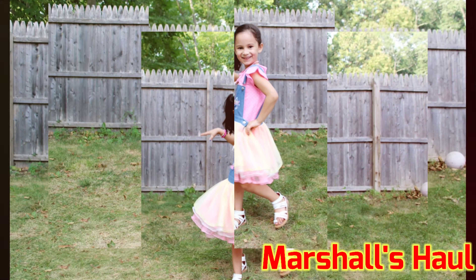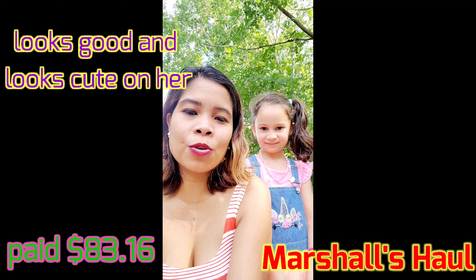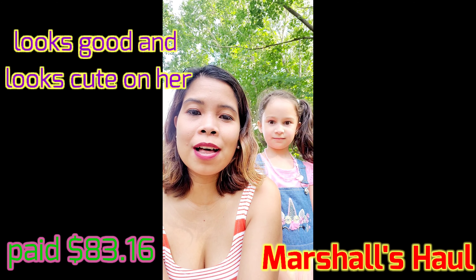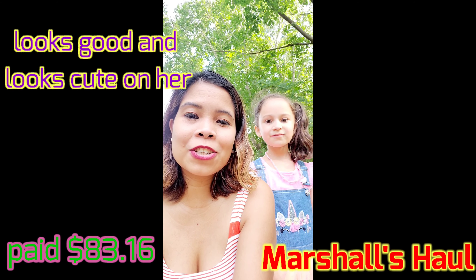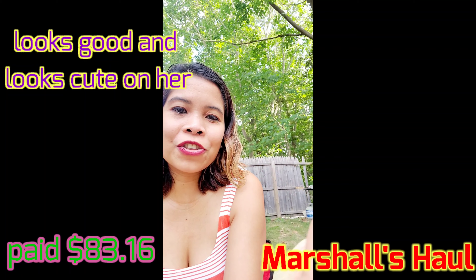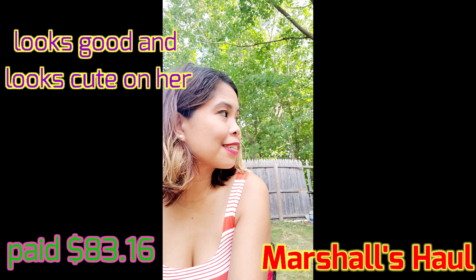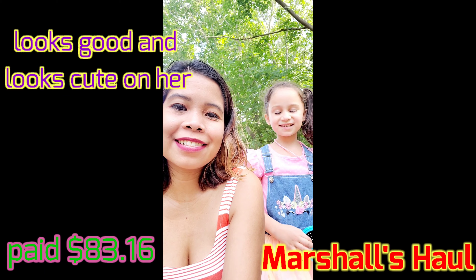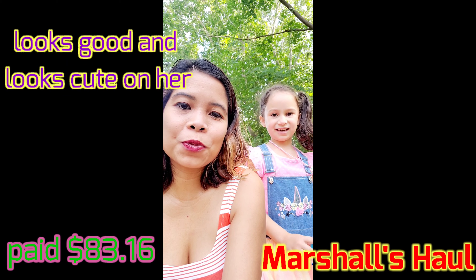So you saw how Dorothy modeled her outfits, and with all those outfits I paid $83. As you can see it all looks good on her, fits well, and she loves it. And what can you say, Dorothy? I like all the dresses and the shirt and the pants.